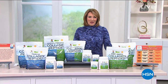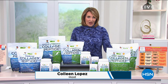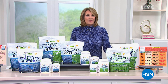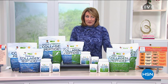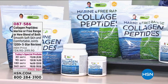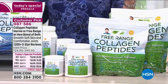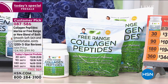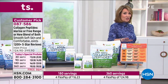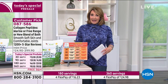Tonight at midnight Eastern, Andrew Lesman is launching a new today's special — once a year we offer our best value ever on his collagen peptides. He has always offered marine collagen peptides and free-range collagen peptides separately, and tonight for the very first time we're doing a combination: you get both marine and free-range collagen peptides in the same formula. This is all about health for your joints, bones, hair, skin, nails, and blood vessels.